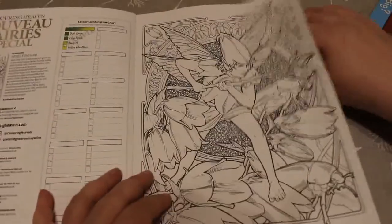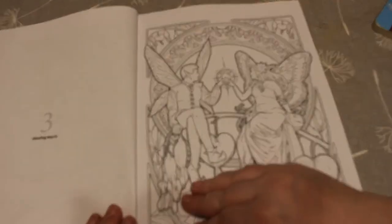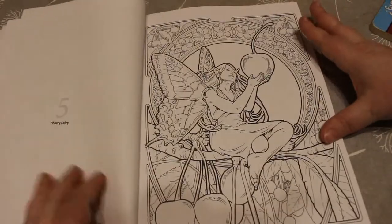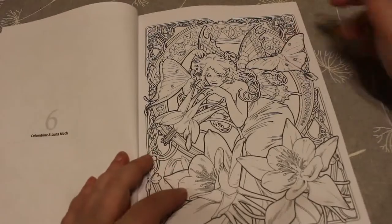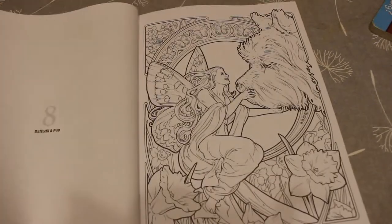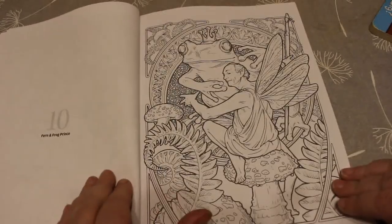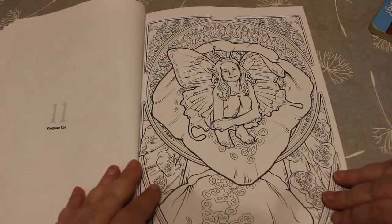So there's the first one, which is called Bell Warrior and June Beetle. This one is Bat and Cat — sorry about my hitting the tripod. Bleeding Hearts, that's a nice one isn't it. Blossom and Bee, they're very beautifully done. Cherry Fairy — I like that one, she's really cute. We've got Columbine and Luna Moth, Daffodil and Pup — I think that's gorgeous. Dragon Master. Fern and Frog Prints. Foxglove Fae — I think that one's gorgeous.